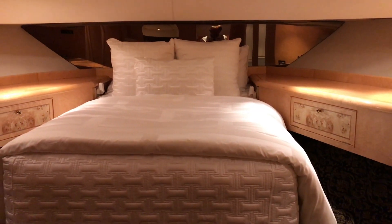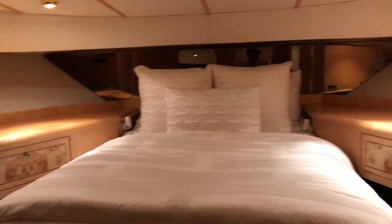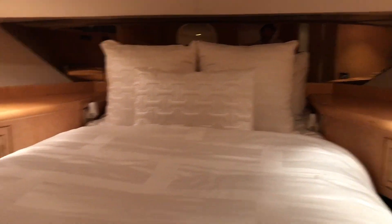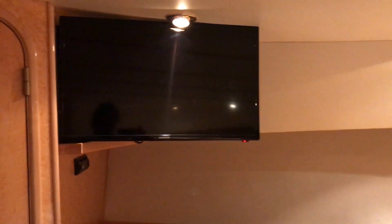Looking at the forward VIP stateroom, this possesses lots of use of space with a very nice centerline queen berth. They've done smoked mirrors behind the bedding itself, and we have a Samsung flat screen TV, stereo, and DVD player.